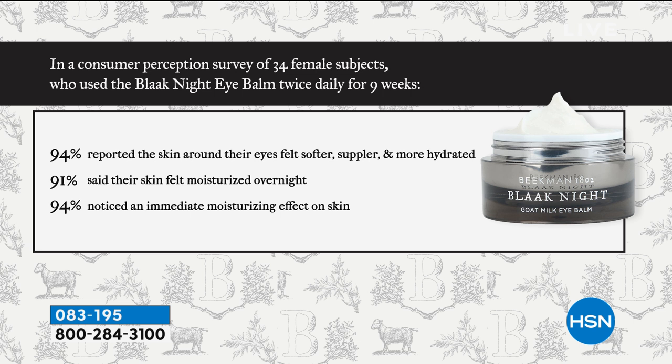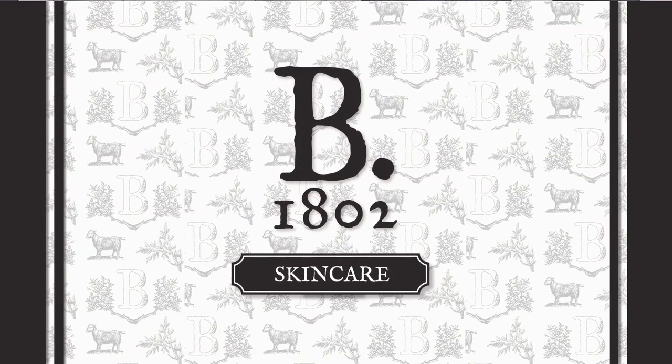You can't shop anywhere else like this — the boys are exclusive with us. You're getting the education, you get to see the products demonstrated, you have 30 days to try them yourself. Here is another great study: 94% reported the skin around the eyes felt softer, suppler, and more hydrated; 91% said their skin felt more moisturized overnight with immediate moisturization. But primarily, this cream is really all about dealing with the darkness under the eye.